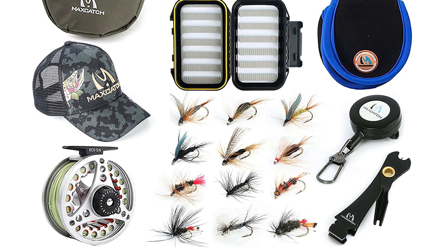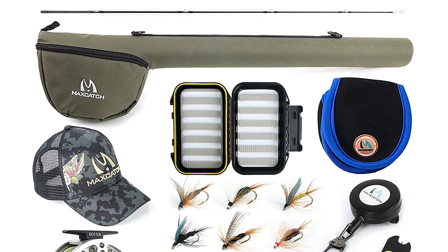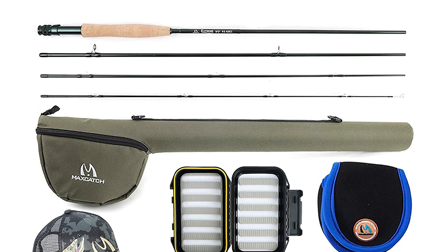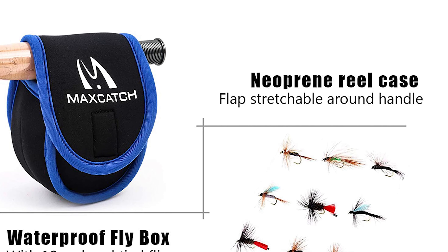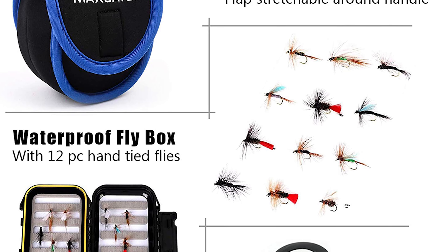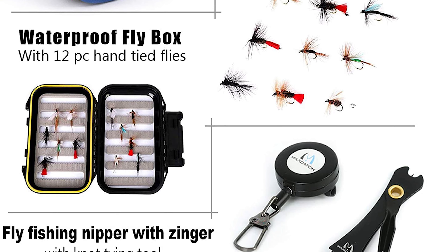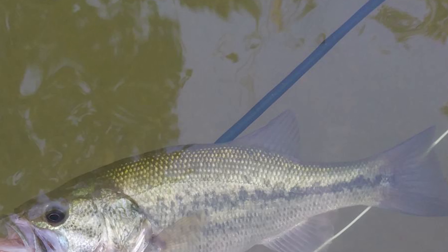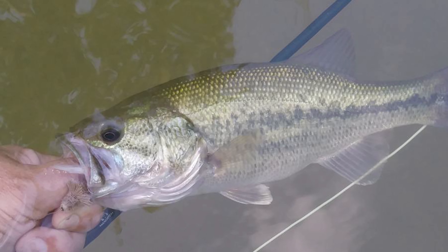It is perfect to start fishing on a budget and also works as a backup combo. The rod is constructed with pure IM7 24T plus 30T carbon fiber with mixed five layers of carbon including a reinforced muscle carbon layer for at least 20% increase in strength. It has a fast action design rod blank to excel in distance and presentation. The aluminum lightweight reel features an extremely smooth disc drag system and comes pre-spooled with backing, a weight-forward floating line, and a tapered leader. The reel size matches each line weight rod for perfect balance.